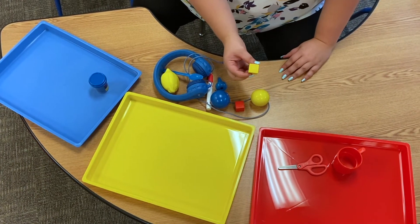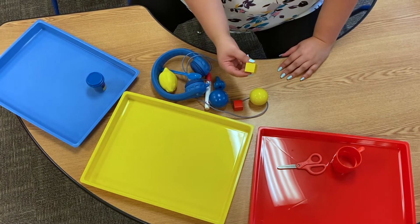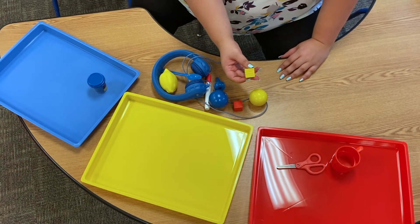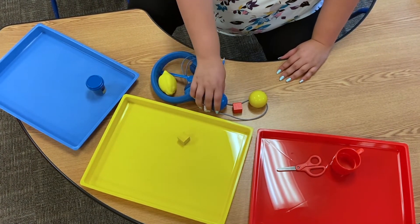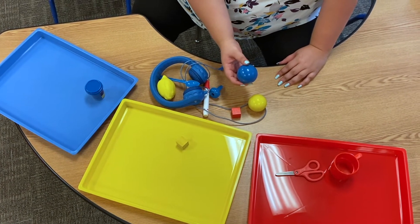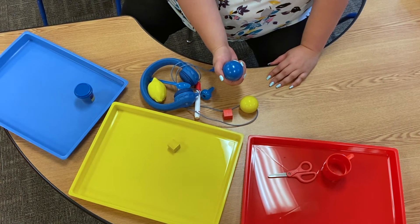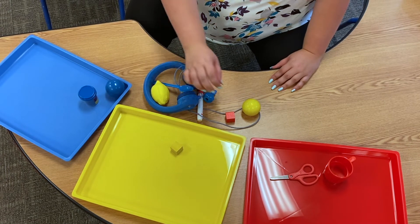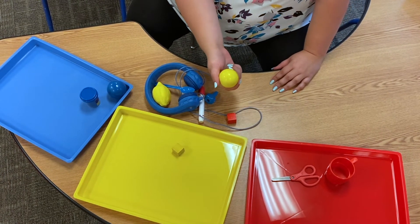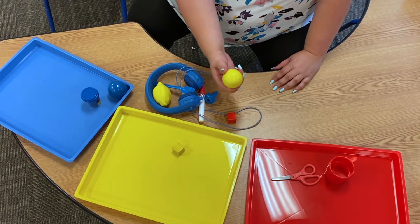This is a cube. We use these to stack. What color is it? Yellow. This is a ball. We sometimes use these in our block area. What color is it? Blue. Look, another ball. What color is it? Yellow.